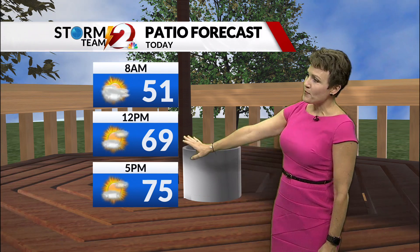Here's a check of your forecast. If you're heading out to the patio this morning, not as chilly — we'll have readings near 51 at 8 a.m. Lunchtime, a little more sunshine and 69, and at 5 o'clock, 75 degrees.